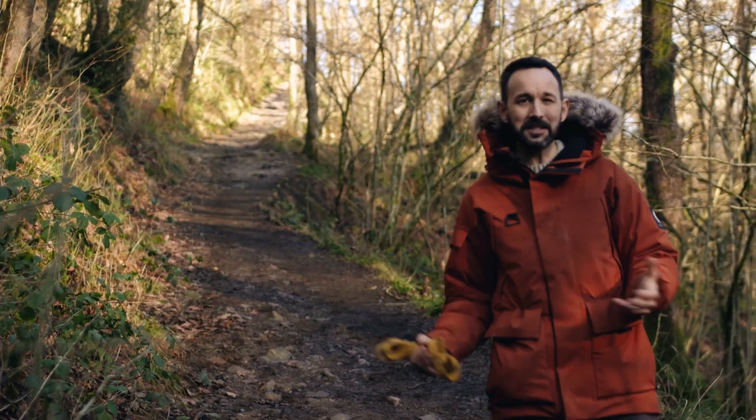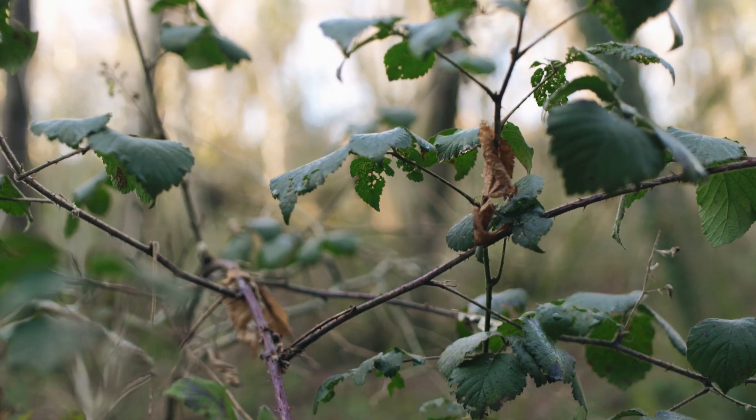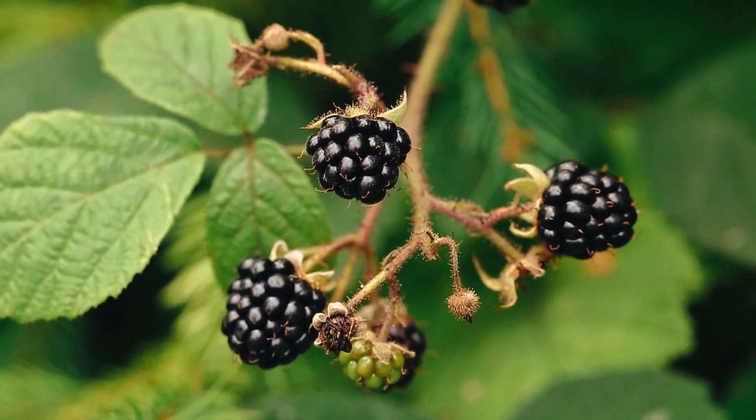In the spring and the summer particularly, this will be full of stuff. This is a blackberry bush, so all of this side of this bank will be covered in fruits that you could pick. It doesn't help for today's dinner, but if we come back...